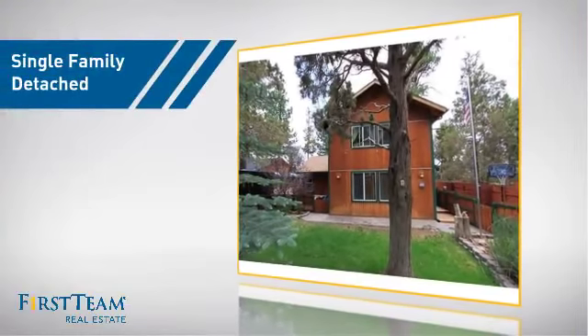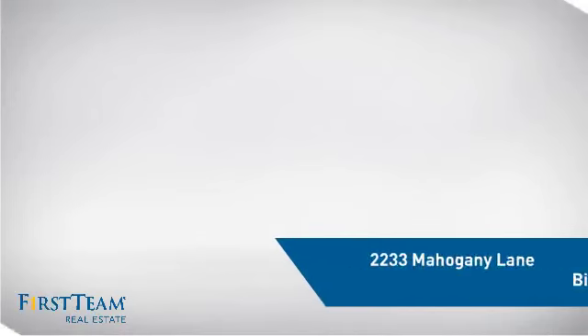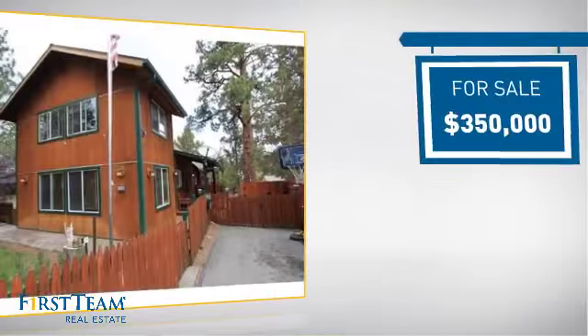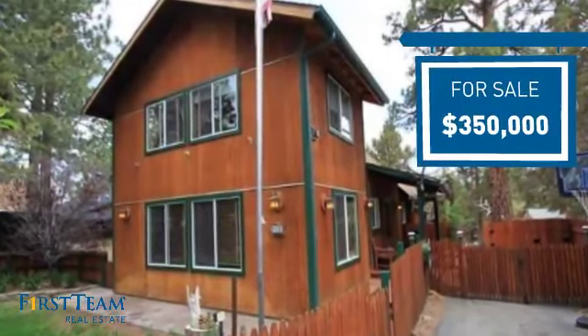This detached home is a great choice for families who want the privacy of their very own lot, and it's located in this area. Currently listed at $350,000, it offers an excellent value for the area.